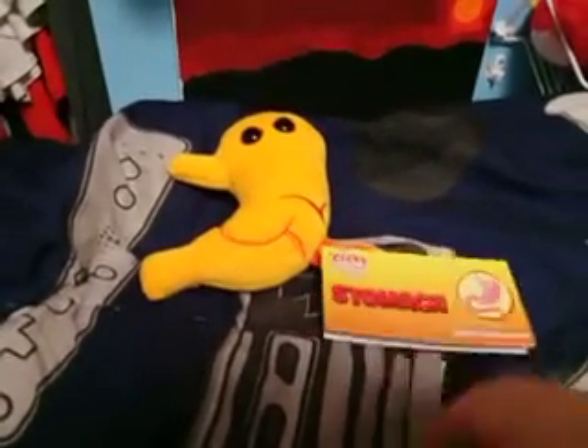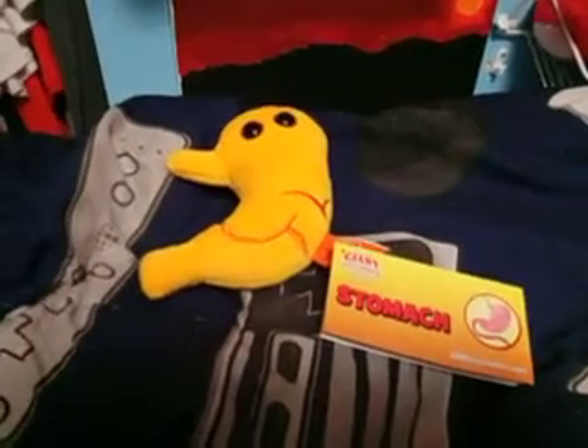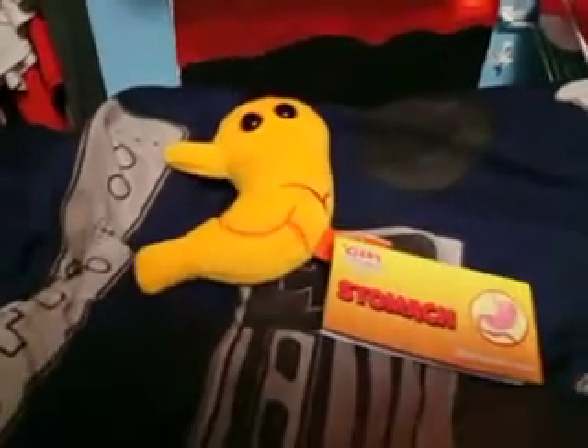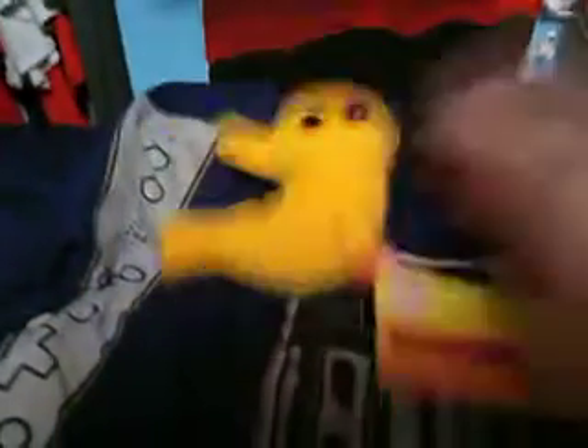And today we're going to be reviewing the Stomach Microbe Plushie. I actually just did a review on the small intestine one, so if you guys have not seen that one, go check it out. But anyway, this is the Stomach Microbe Plushie.